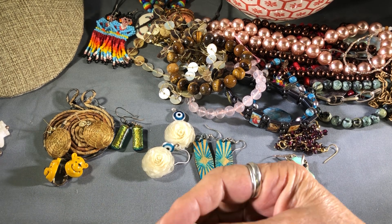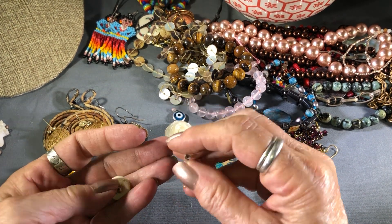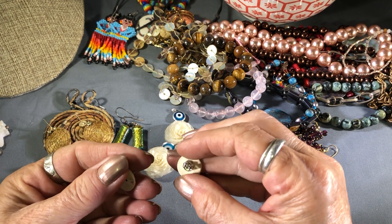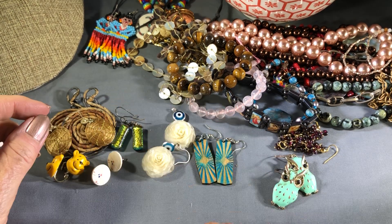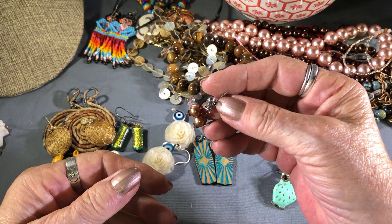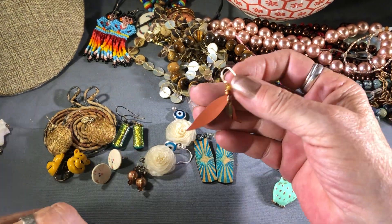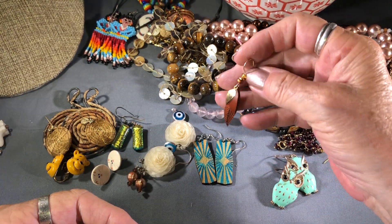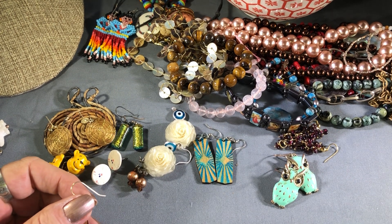Let's see what else — I have a pair of kitty cat earrings, kind of a crackly glaze, probably ceramic because it's white. These little pearls, potato pearls, little brown crystals — a pair. It's funny — there's one of these and I know I have the other one somewhere. It might be right here.